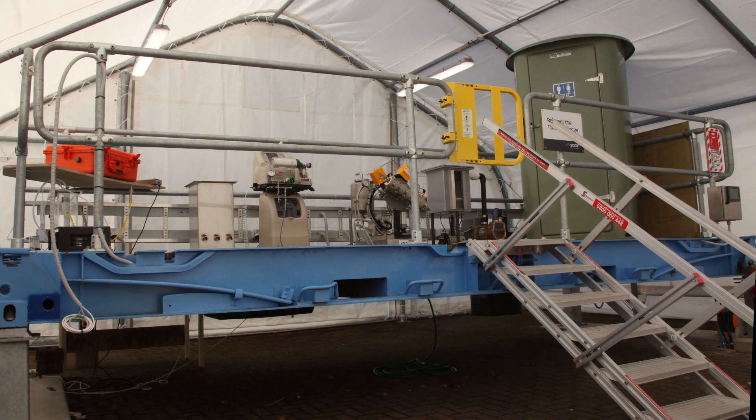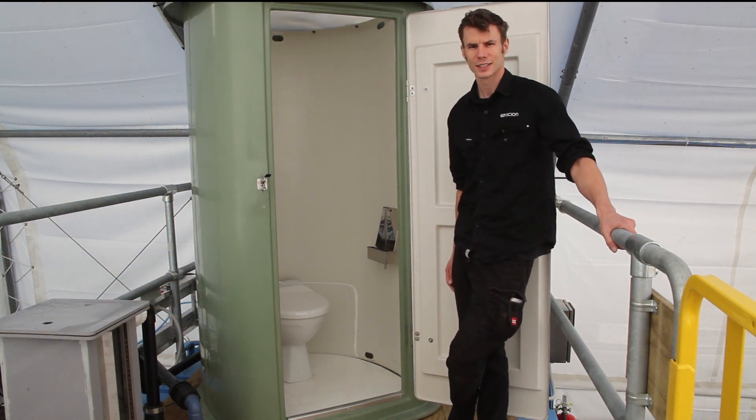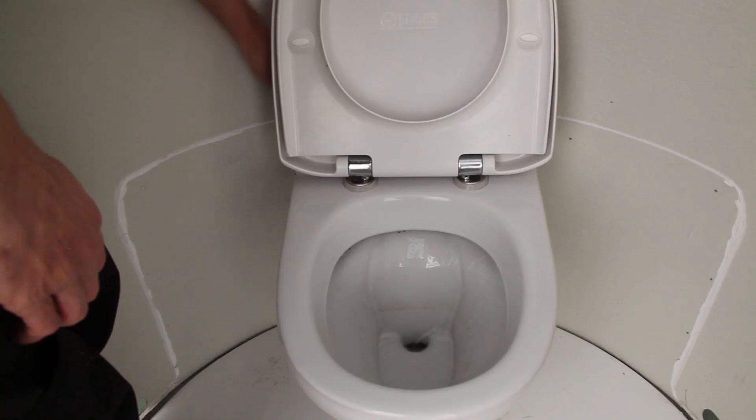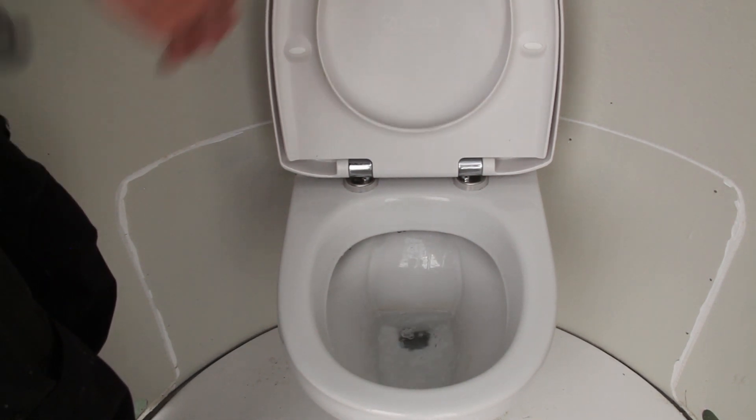The equipment is mounted on a platform so we can move it around and show it off. This is where the process starts. It's a vacuum toilet similar to what's found on an airplane. The advantage of using a vacuum toilet is that it uses a low volume of flush water.